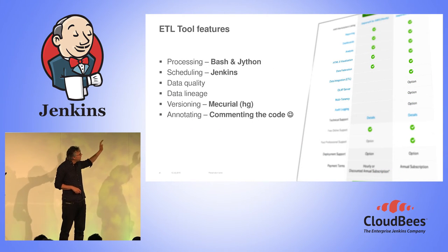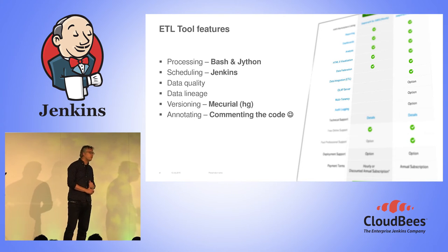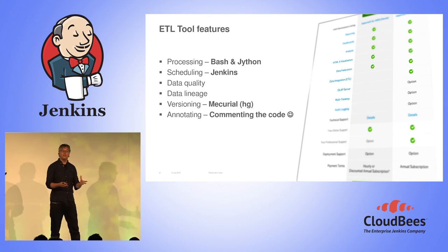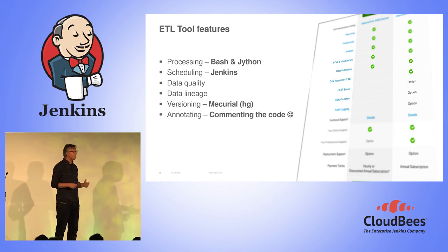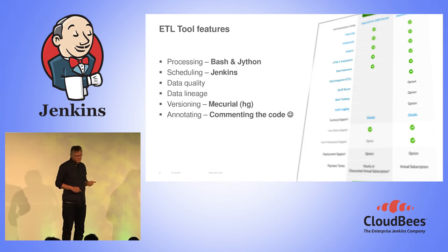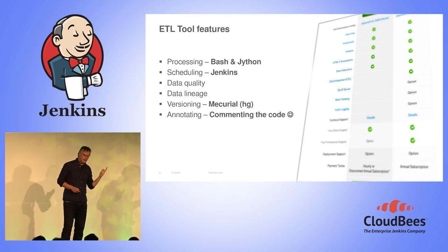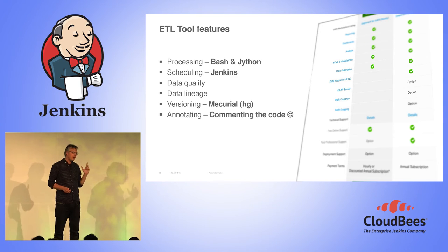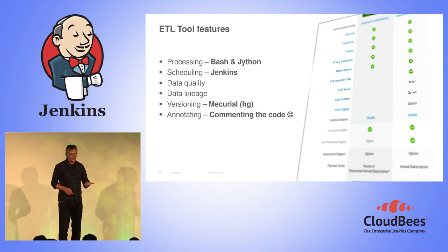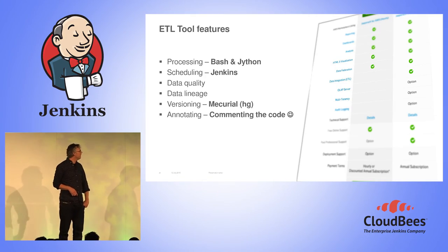Looking back at the checklist: Bash and Jython for the processing, Jenkins for the scheduling, version control using Mercurial moving to Stash, and annotation is now just writing the same code and documenting — even better than having those 4GL flows. Data lineage and data quality we still have to look into, but it's not a major issue for us. Going for commercial ETL tools at scale also took away the advantage of their data quality and data lineage capabilities.